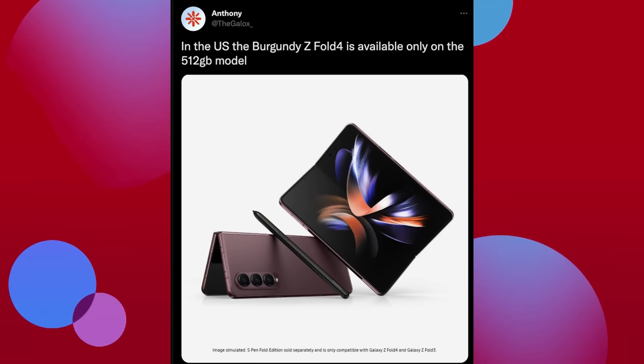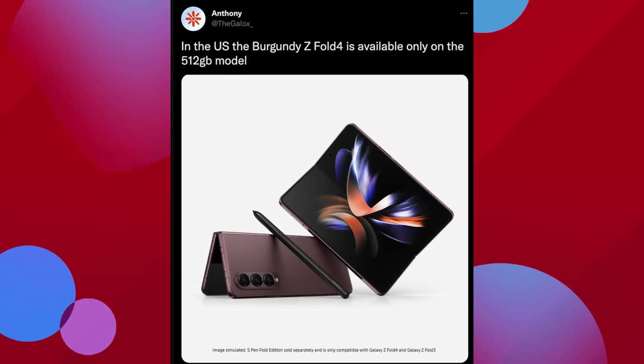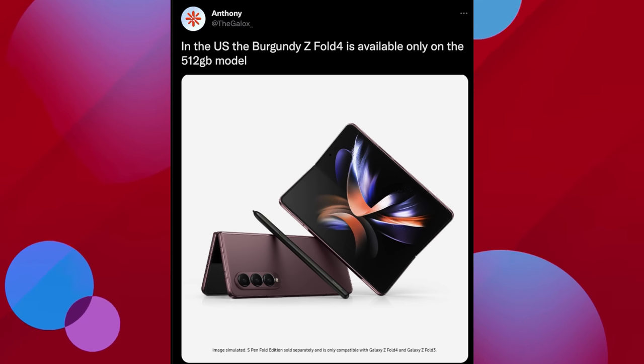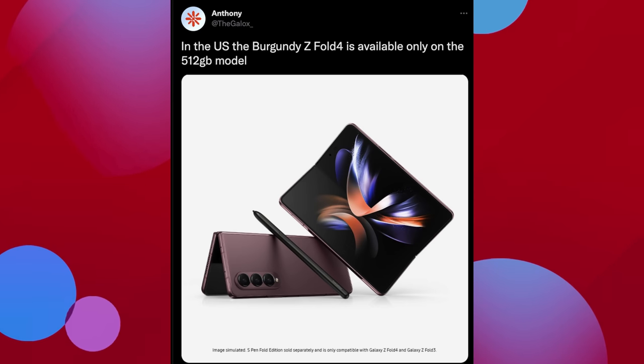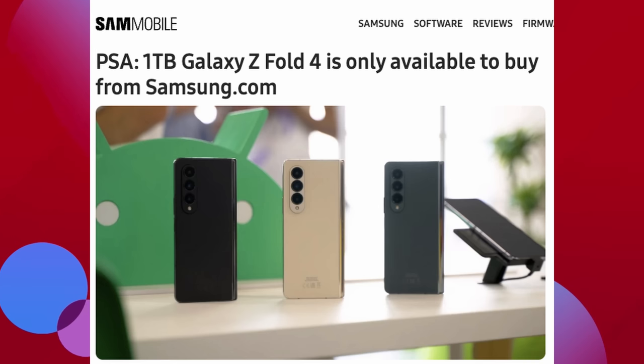So first of all, Galaxy Z Fold 4 — if you're going to get it in the burgundy color, it looks like that is a little bit delayed. The Z Fold 4 burgundy is available only in the 512 gigabyte model, and it's only available on Samsung's website, at least in the US. Also, the 1 terabyte version of the Galaxy Z Fold 4 can only be gotten through Samsung.com — you can't get it anywhere else. So just click my link down below and I'll bring you right to where you need to go.